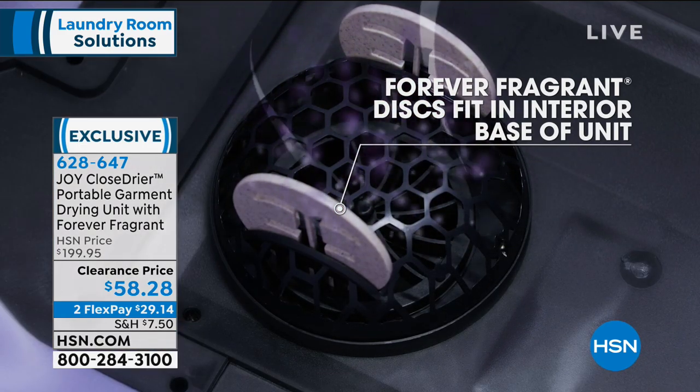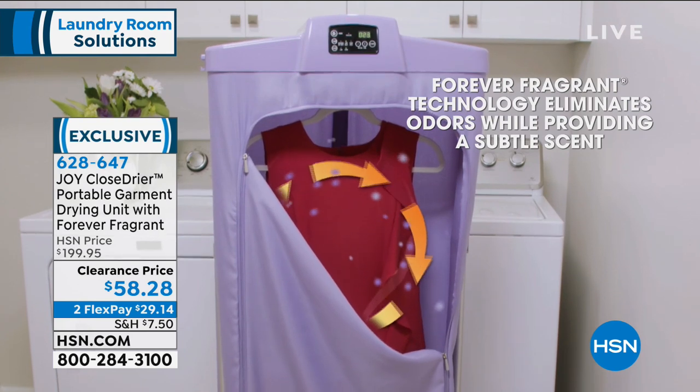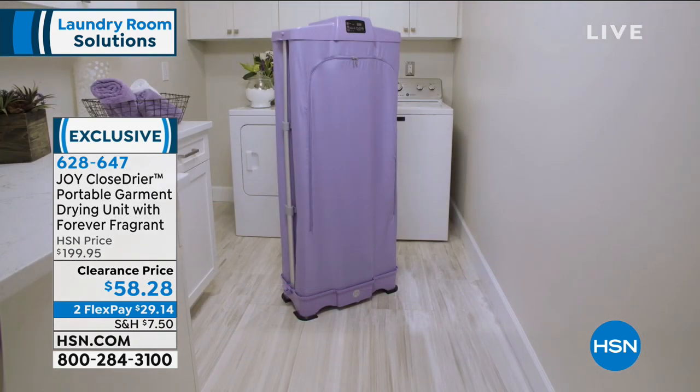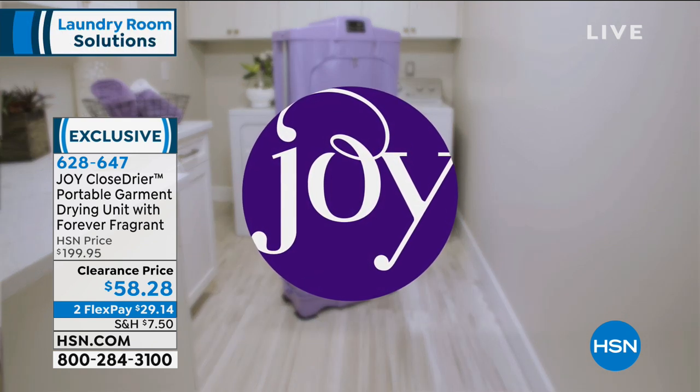Whether it's your husband's dress shirts that you're sick and tired of waiting at the dry cleaner for, or maybe your fine washables, it could be bathing suits, a slip, something lightweight that you don't feel comfortable throwing in the dryer. The dryer is pretty much the enemy of everything. And even your towels — you see how much material is stripped away when you put them in there? Never happened with this.